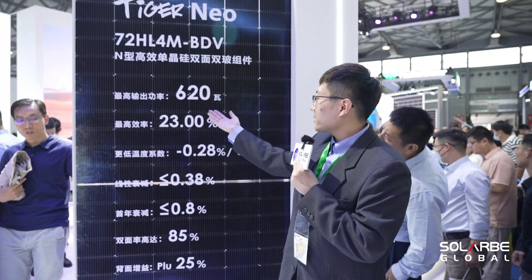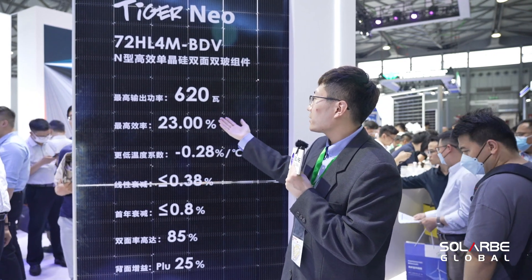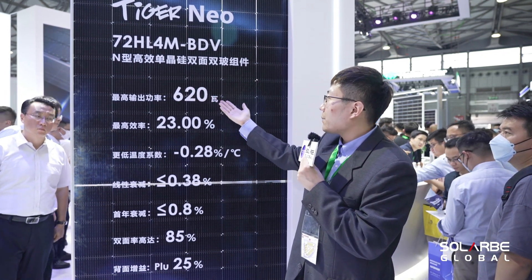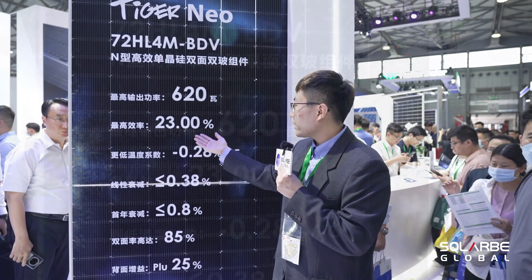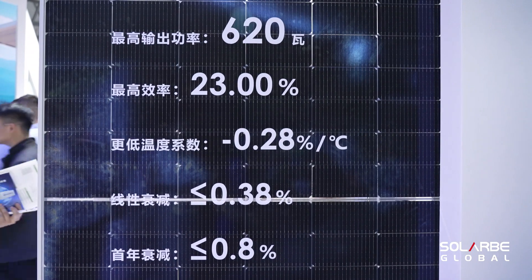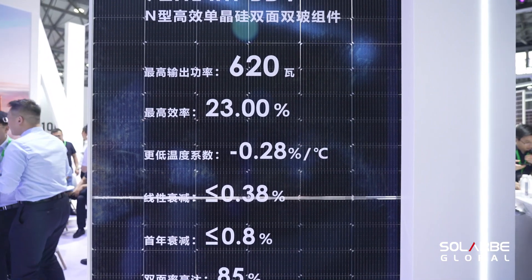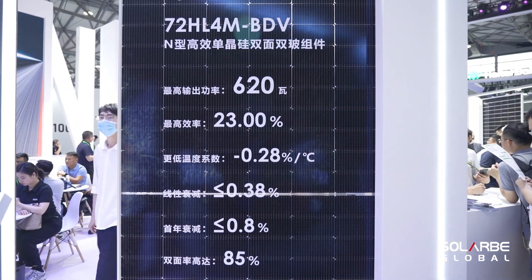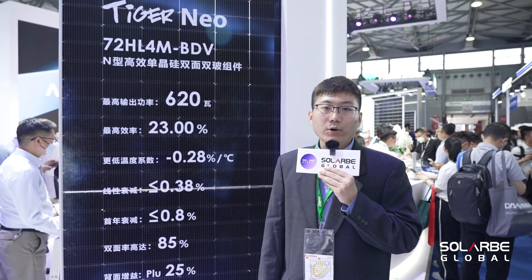This is our 621 module, which is for commercial application. It is based on the 72-cell format and has been further upgraded and iterated. The efficiency can reach 23%. For degradation, the first-year is 0.8% and the linear is 0.38%. The temperature coefficient is also more excellent, at minus 0.28% per degree Celsius, which means in high-temperature projects it can achieve greater power generation.